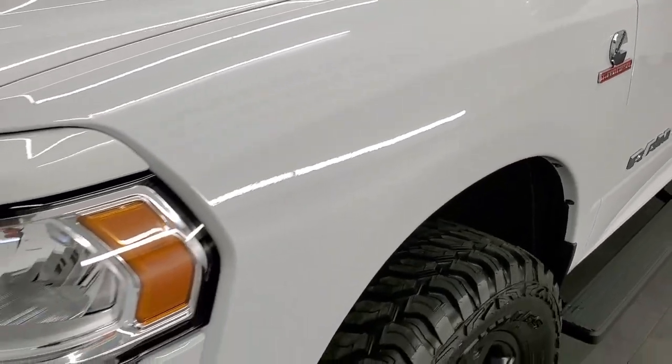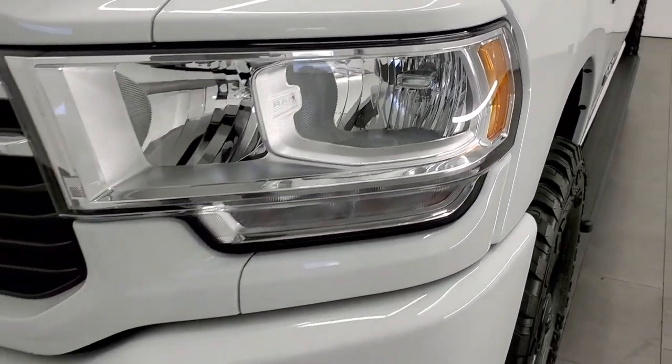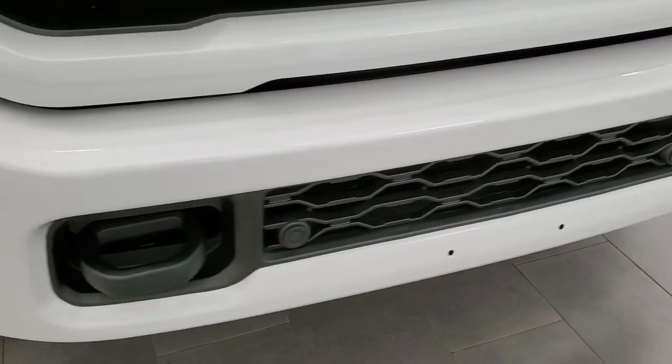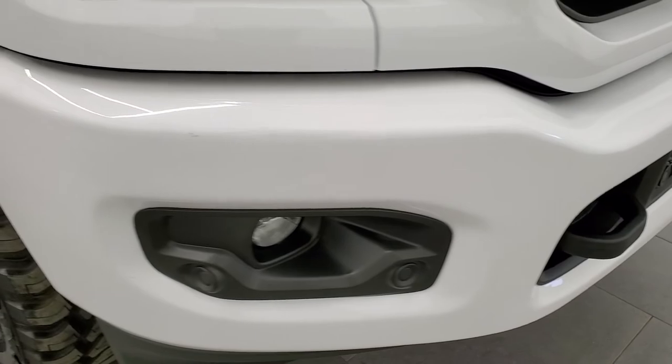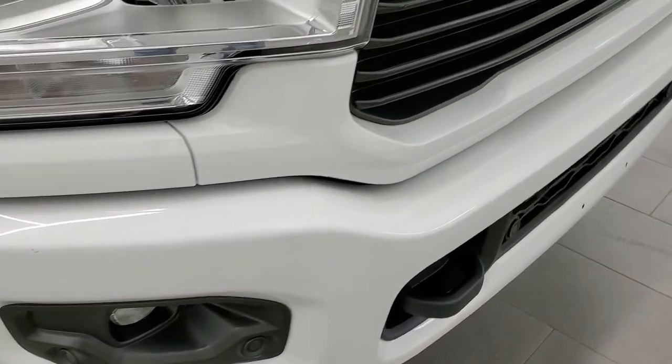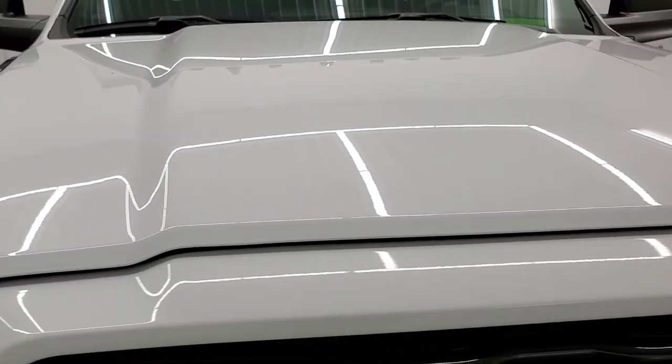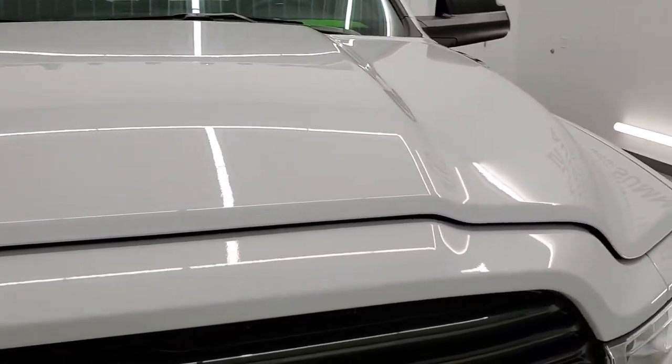Front fender, no dents or dings on there. Headlight lenses are nice and clear. Front bumper is painted and in excellent condition — I didn't see any dents, dings, cracks or rock chips or anything like that. Front bumper parking sensors. The hood is absolutely perfect as well.